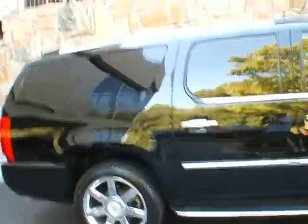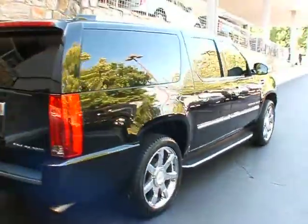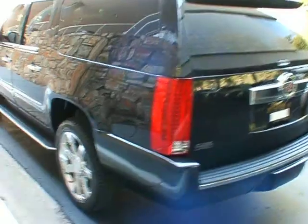What I have for you here today is a beautiful 2008 Cadillac Escalade ESV, which is the longer version. It's all-wheel drive, very nicely equipped with the factory 22-inch wheels, as you see right here.